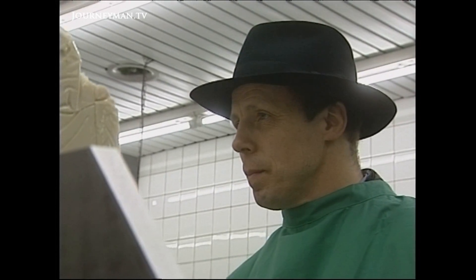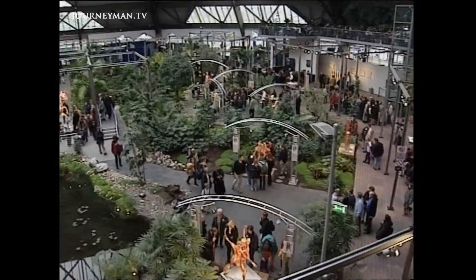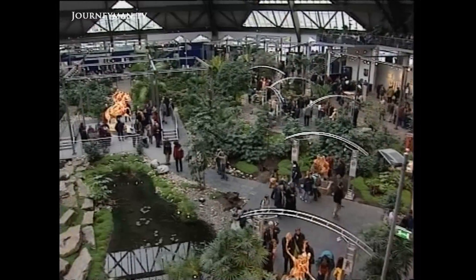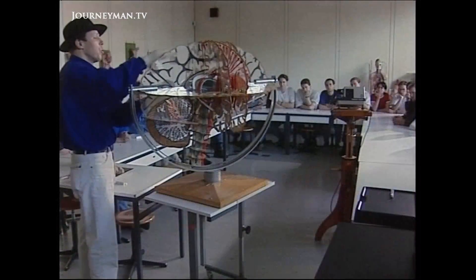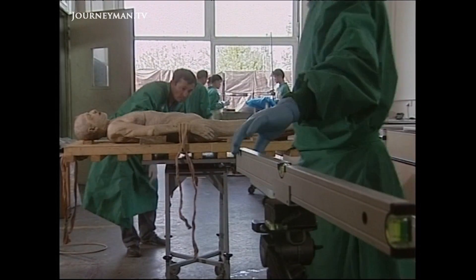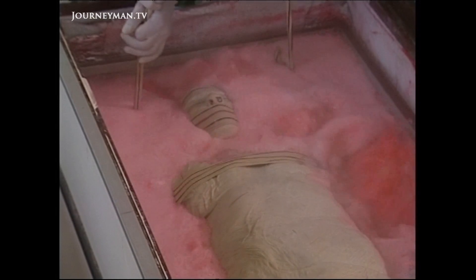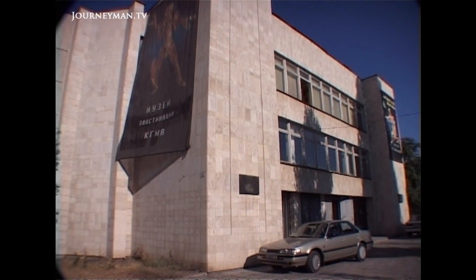But despite the controversy, the maverick Professor von Hagens has begun promoting the science of plastination outside of his native Germany. The past decade has seen scores of foreign anatomical specialists flocking to his Heidelberg Institute to master his secret techniques. In turn, that's created a plastination boom in some unlikely corners of the world.